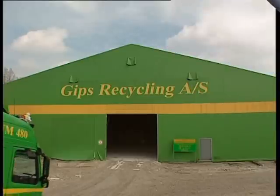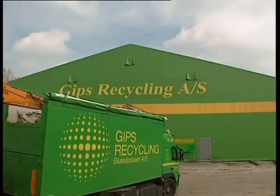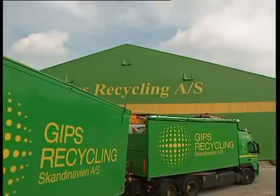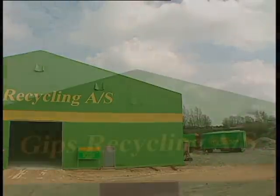Once the truck is completely full, it goes to the nearest recycling facility. We always try to locate our recycling facilities close to the users of our recycled powder, again to save resources and transport costs. This facility is located directly on the site of Knauf's plant.